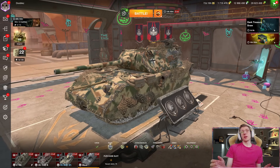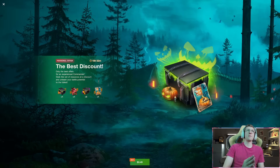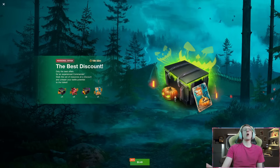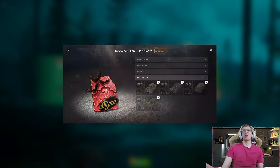What am I talking about? This morning I logged onto my account and I had this pop up — the best discount. In this bundle, for $3.50 USD, you get a Bad Company Legendary Container which has a 5% drop chance for a tank, a Bubbling Cauldron Container which has a 6% tank drop chance — you get five of them — and also a Halloween Tank Certificate.